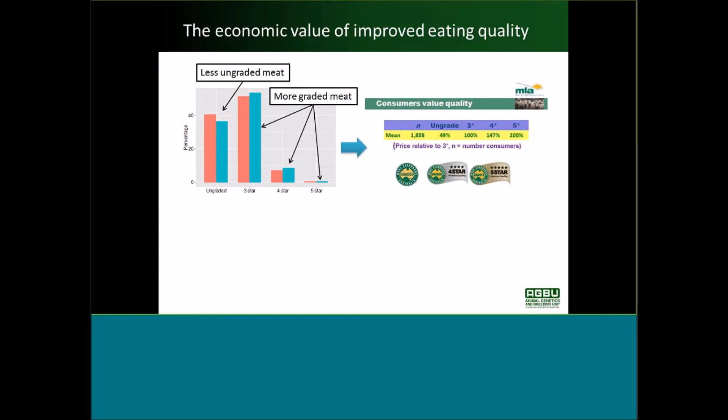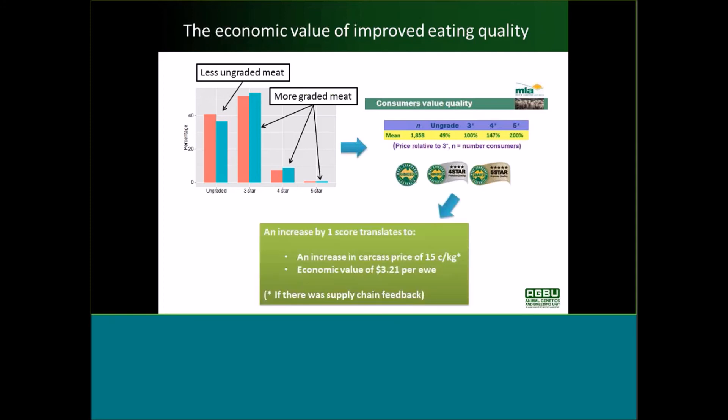The results of the Willingness to Pay surveys show how much consumers are willing to pay relative to three-star meat. If meat is ungraded, people would pay half as much as they would for three-star meat. If it was four-star, they're willing to pay half as much again, and if it's five-star meat, they would be willing to pay twice as much as for three-star. So putting that all together, an increase of one score on our zero to 100 point scale would give you an increase in carcass price of $0.15 per kilogram.